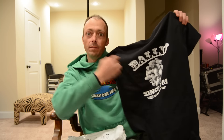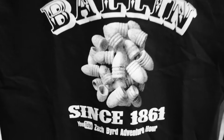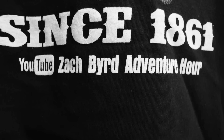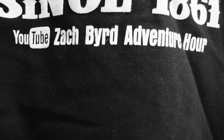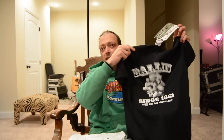It's got the mini balls on it and it says 'Ballin' since 1861 — The Zack Bird Adventure Hour.' Really appreciate that. Big thanks to Mark over at Dignit Teas — I'll put a link down to their site below. And a big thanks to Zack Bird; I'll put a link to his site as well.